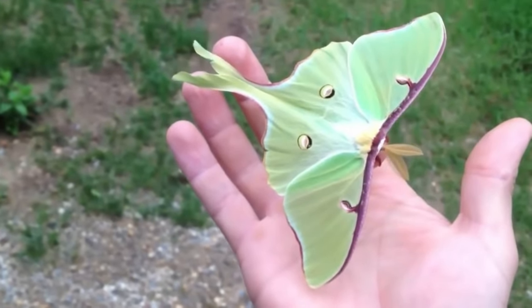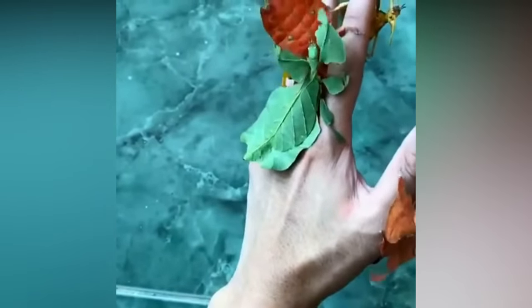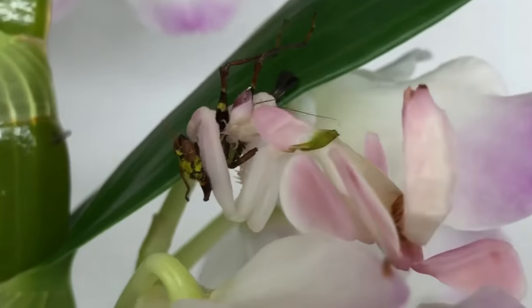Welcome to another episode of Forever Green. If you're curious about the truly magnificent insects that people keep as pets, you will want to hang around until the very end to see an insect that is definitely not what it seems.